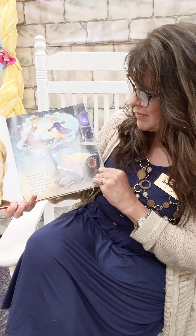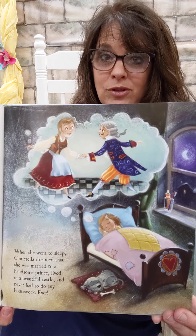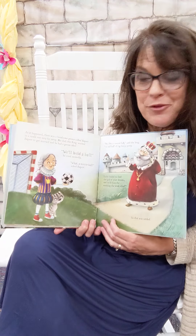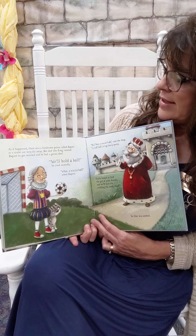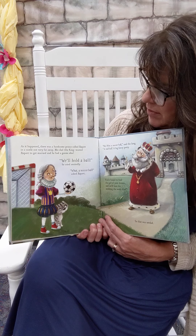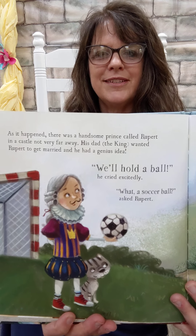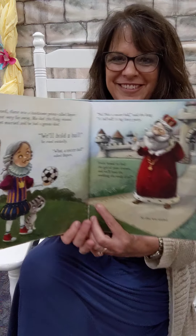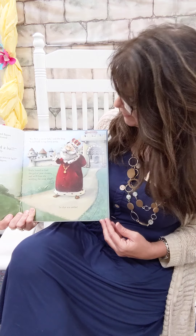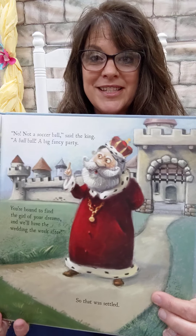When she went to sleep, Cinderella dreamed that she was married to a handsome prince, lived in a beautiful castle, and never had to do any housework ever. As it happened, there was a handsome prince nearby. His name was Rupert. His dad, the king, wanted Rupert to get married, and he had a genius idea. 'We'll hold a ball,' he cried excitedly. 'What? A soccer ball?' said Rupert. 'How will holding a soccer ball help Rupert get a wife?' 'No, not a soccer ball,' said the king. 'A ball ball — a big fancy party. You're bound to find the girl of your dreams, and we'll have the wedding the week after.' And so that was settled.